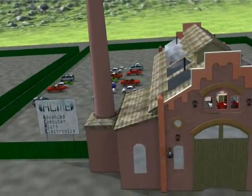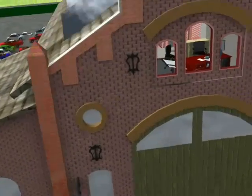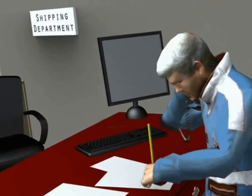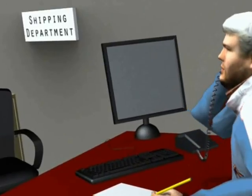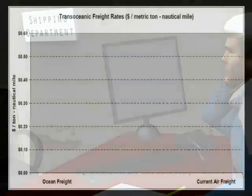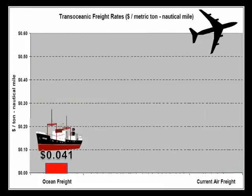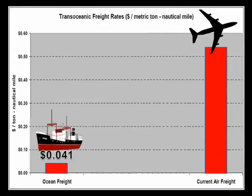In today's global marketplace, suppliers, manufacturers, and customers all depend on fast, affordable, reliable shipping. But trans-oceanic freight systems haven't kept up. Cargo ships are affordable but slow; cargo planes are fast but 13 times or more as expensive per mile for similar weight cargo.